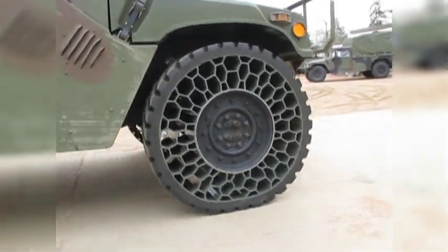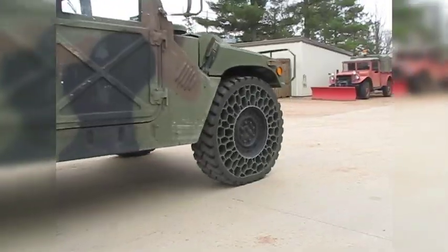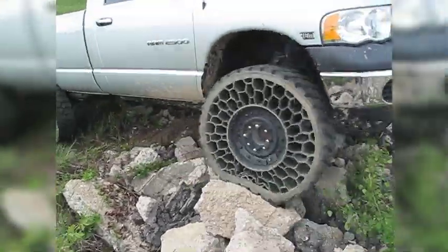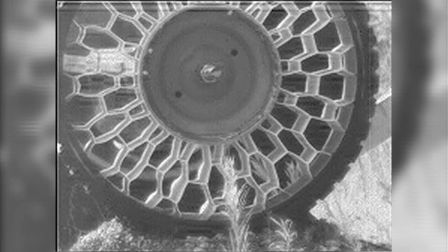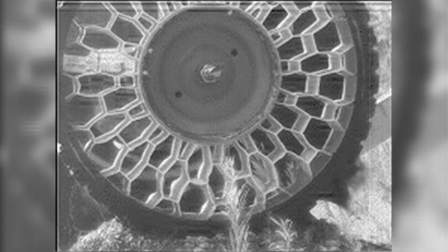Enter the bulletproof tire, or as its inventors at Resilient Technologies call it, the non-pneumatic tire. It has no air — just a flexible plastic honeycomb that provides support while mimicking the shock-absorbing characteristics of a regular tire. And it really is bulletproof. This slow-motion test footage shows a high-powered rifle round passing right through the tire's honeycomb lattice, absorbing the impact without losing strength or mobility. Our number one goal here is to save lives.